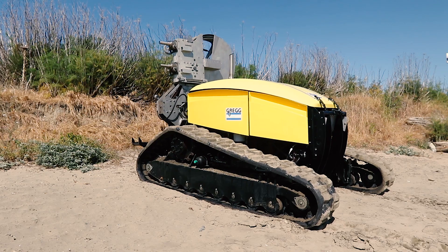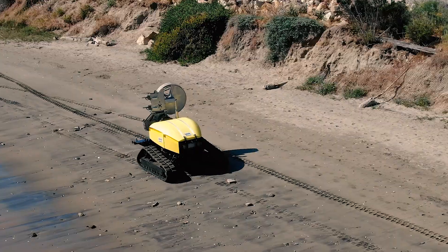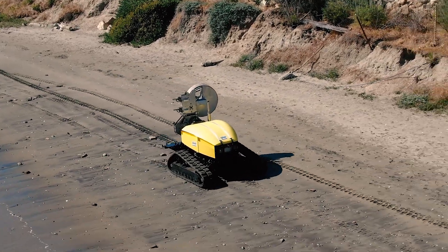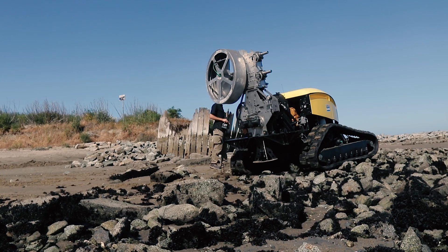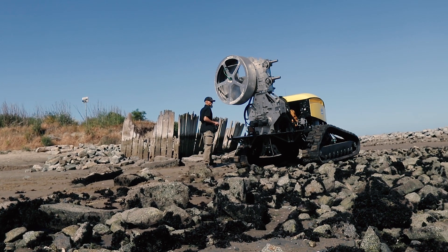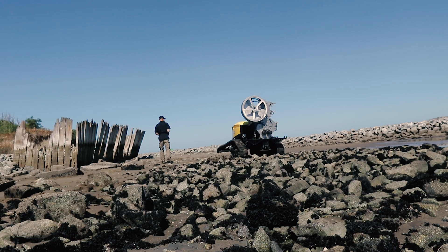With low ground pressure, the unit is ideal for soft ground and difficult or dangerous locations, such as mine tailings, embankments, and confined locations.